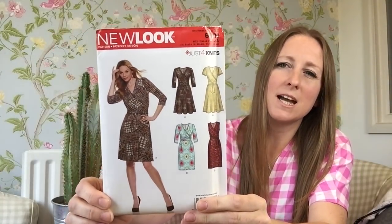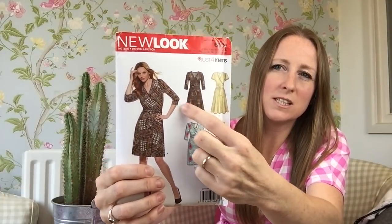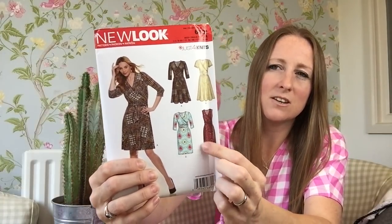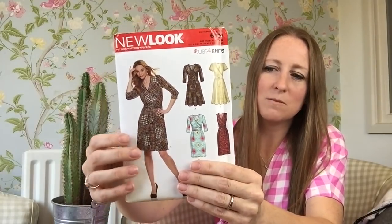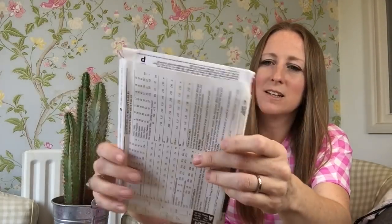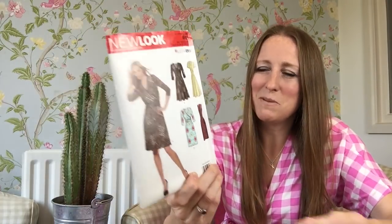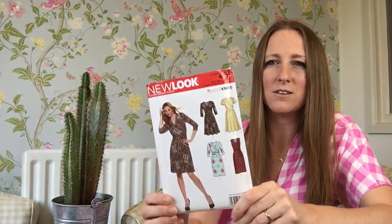This is New Look 6301 — there are a couple of different styles, a fuller skirt and a straighter skirt, sleeveless or three-quarter length sleeves. I quite like the pattern in terms of the line drawing. The styling on the cover is not very good though — what young woman wants to wear a brown drab dress? I'm sure they'd sell more patterns if they put funkier clothes on the front.